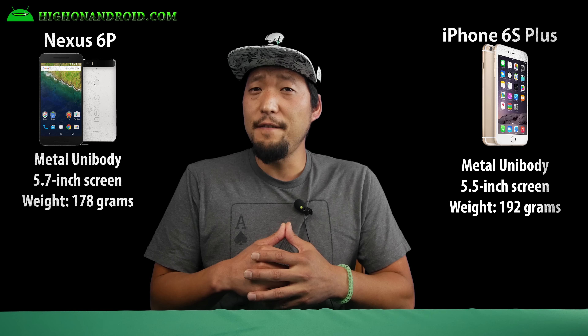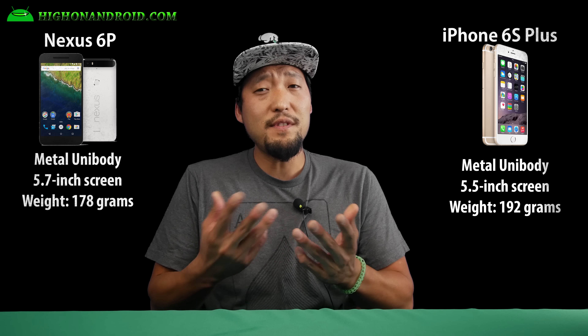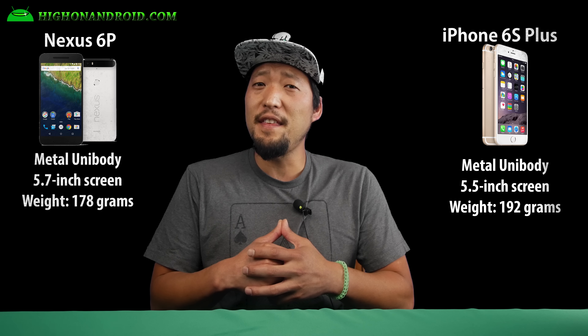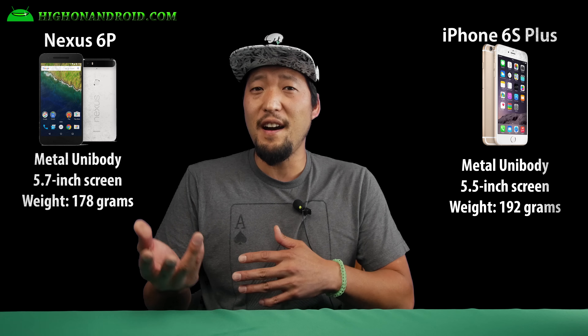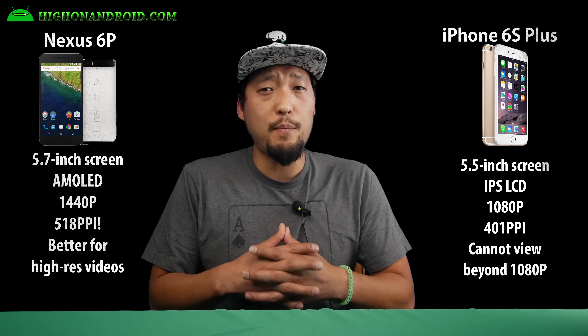The Nexus 6P and iPhone 6S Plus both feature a metal unibody design. Design is great on both in their own right, but the Nexus 6P is a bit lighter with a larger screen size.